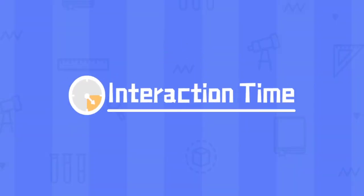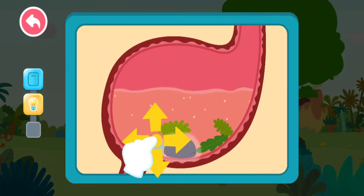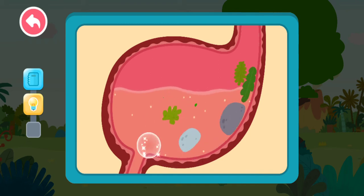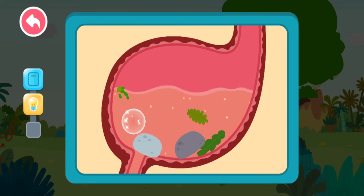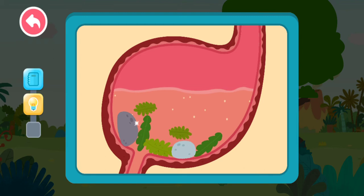Interaction time! Drag the rocks and help Brachiosaurus grind the leaves in its stomach. Rocks swallowed by Brachiosaurus are called gastroliths, or stomach stones. They can help grind and digest the food.